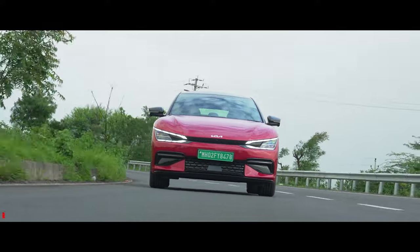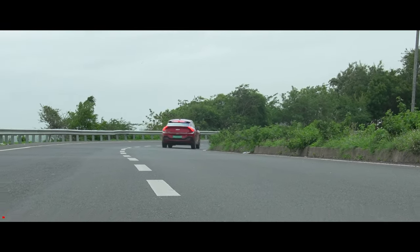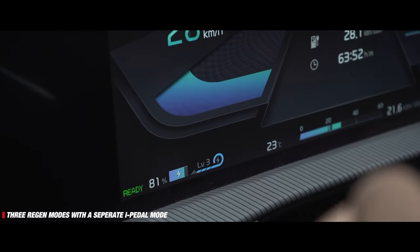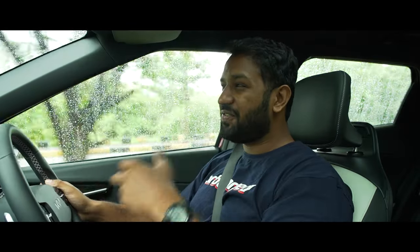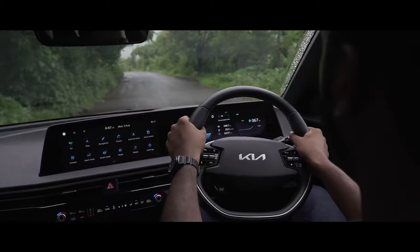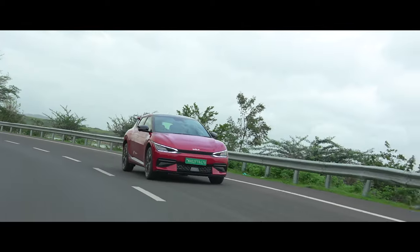Driving the EV6 is a versatile experience with eco, normal, sport, and even snow driving modes, as well as separate normal and sport modes for the brakes. The brakes are particularly impressive and the car also features the i-pedal mode, which allows for single-pedal driving using regenerative braking. The EV6 feels beautiful on twisty roads — it's confident and sporty, and the electrically assisted power steering weighs up or becomes lighter depending on the mode chosen or the speed you're driving at, adding to driver convenience and comfort.